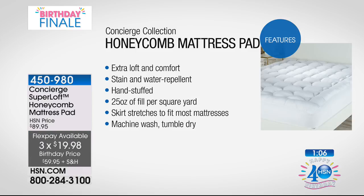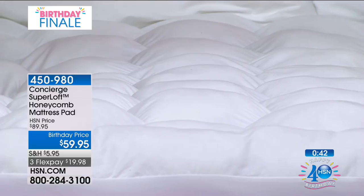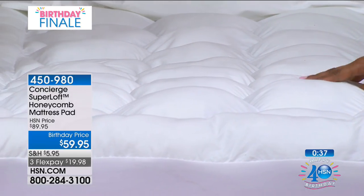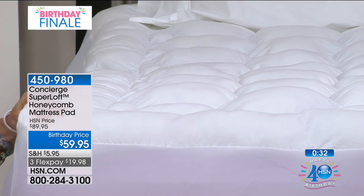Here are the features: extra loft and extra comfort. Stain and water repellent — no worrying about wine spills or pet accidents. The 25-ounce fill is almost double the industry amount, so more comfort than ever before. It's all machine washable and tumble dry. The value is only for today with three flexible payments.